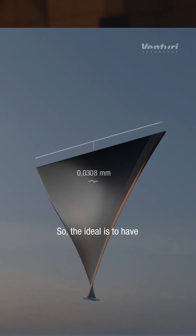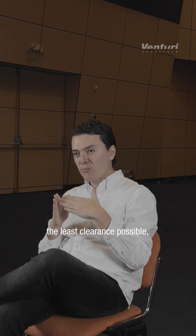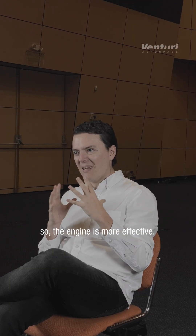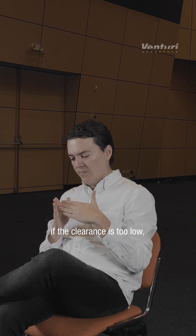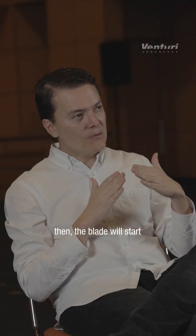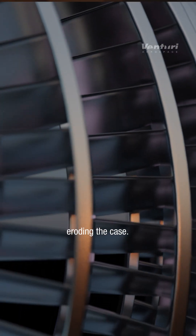So the ideal is to have the least clearance possible so the engine is effective. However, if the clearance is too low, then the blade will start eroding the case.